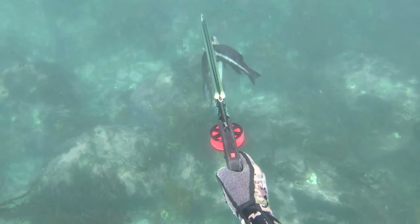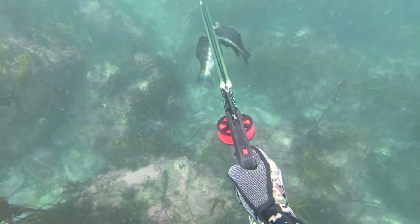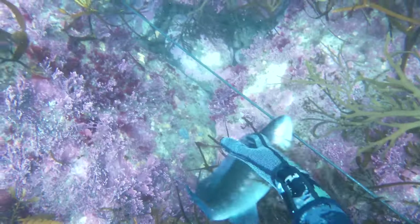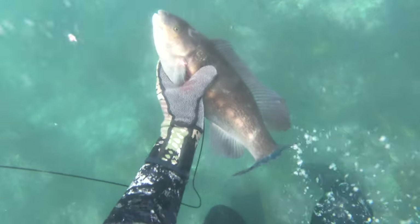I'm just parked up in this area breathing up when this real nice butter swims out in front of me. I take a little bit of a drop trying not to scare it off, but I don't love shooting from the surface — it's not as accurate. Hit the fish well, it's a good shot, not a stone shot. Swim down, pull it out of the weed. You guys can see it's got a real big fat head, real good condition, fat fillets. That's what you want.